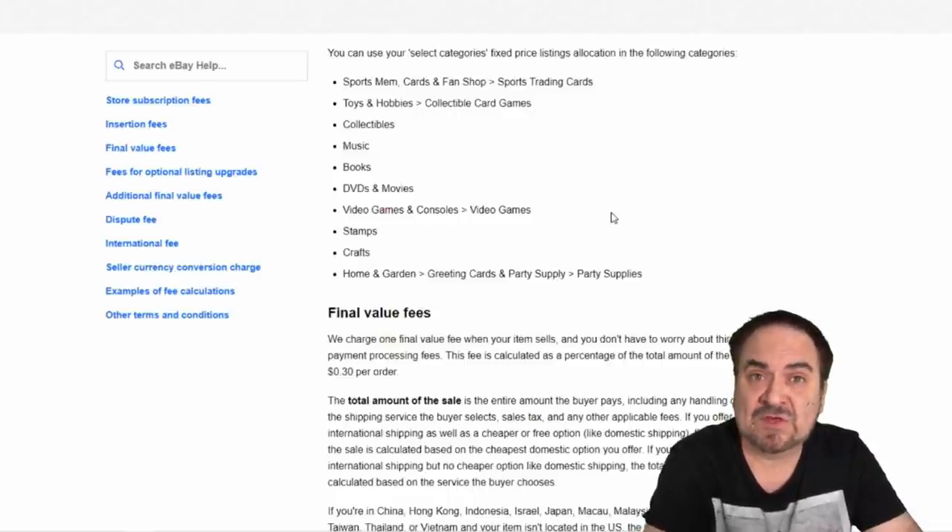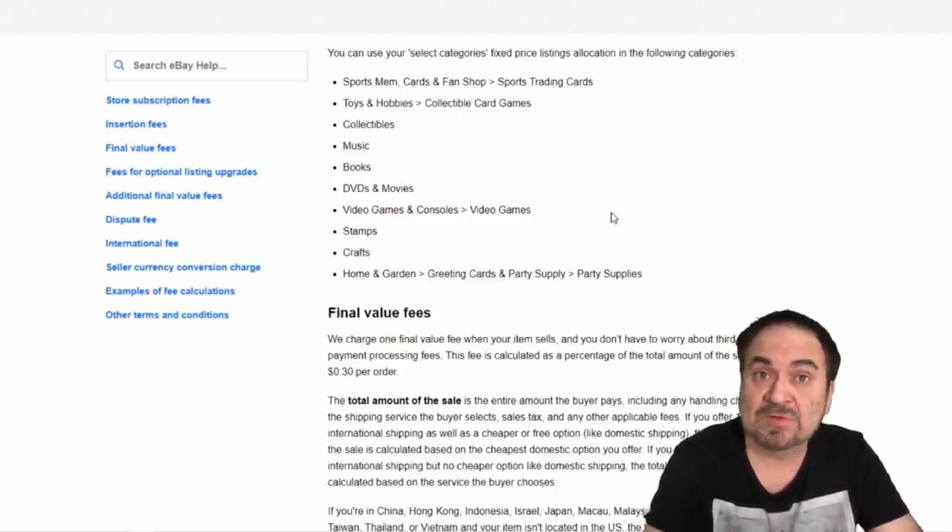It originally wasn't set up this way when eBay started this out. Last year, those who signed up did not get any of these listings. This is something that was just randomly added, from what I can see. I'm very happy with the change — this makes managed payments well worth the while if it stays like this.